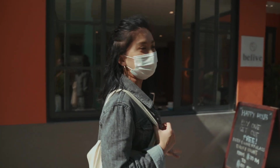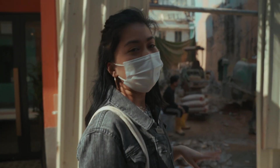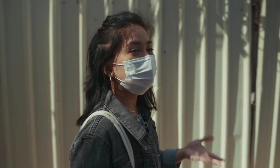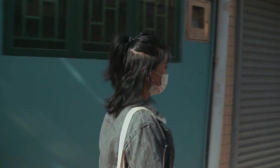I wasn't always into ramen. The very first time I had authentic ramen — and not like the fake kinds of Japan here in Macau — was in Tokyo when Karla and I went to travel in Japan. It was an Ichiran ramen, and from that point onwards I was hooked. So now I'm very much into ramen.